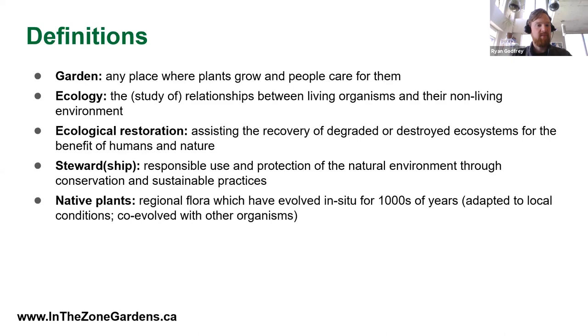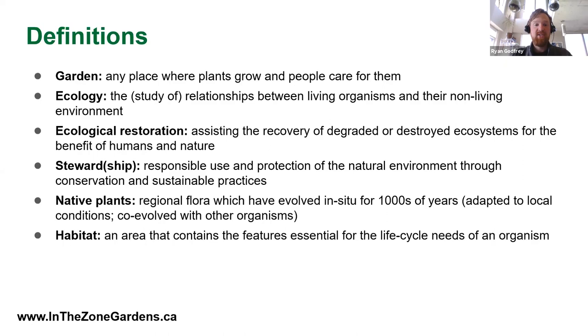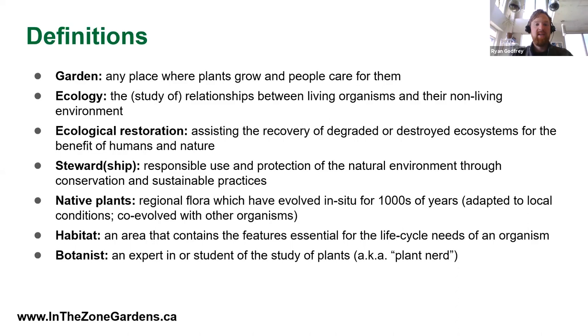Habitat is any area that contains features essential for the life cycle needs of a particular organism — and you can certainly set that up on your balcony. A botanist is an expert or student in the study of plants, aka plant nerd. A horticulturist specializes in growing and caring for plants — that's not my profession, but it is something I've been doing for many years and I'm happy to teach you what I've learned. Everybody's got to start somewhere, and might as well start now.